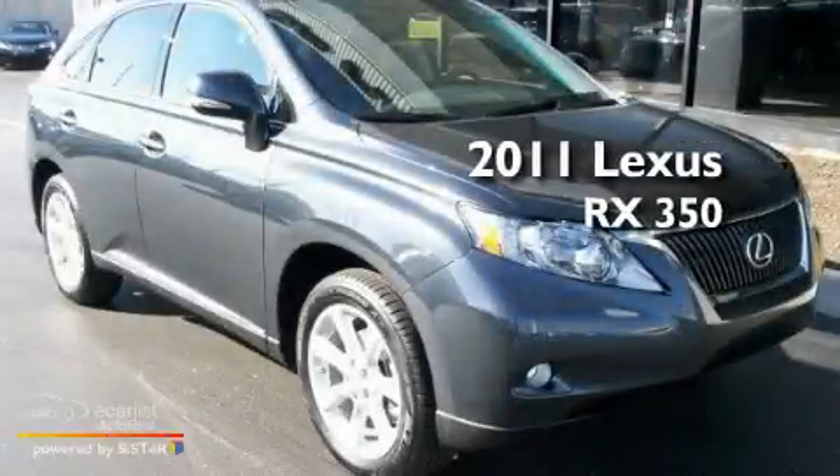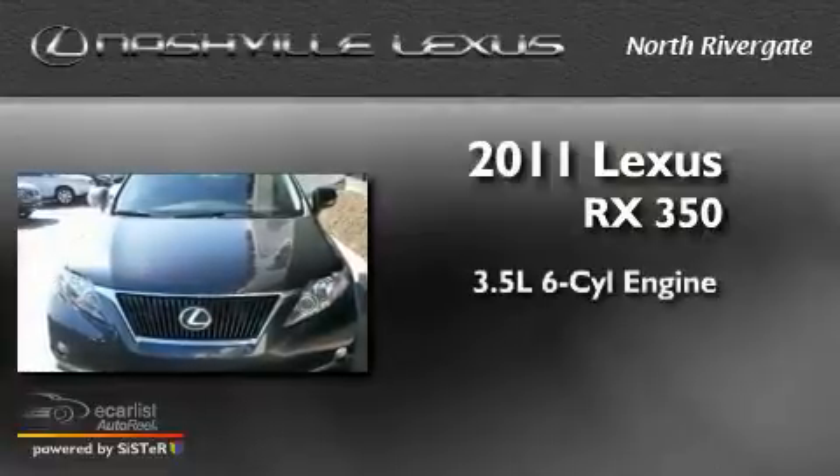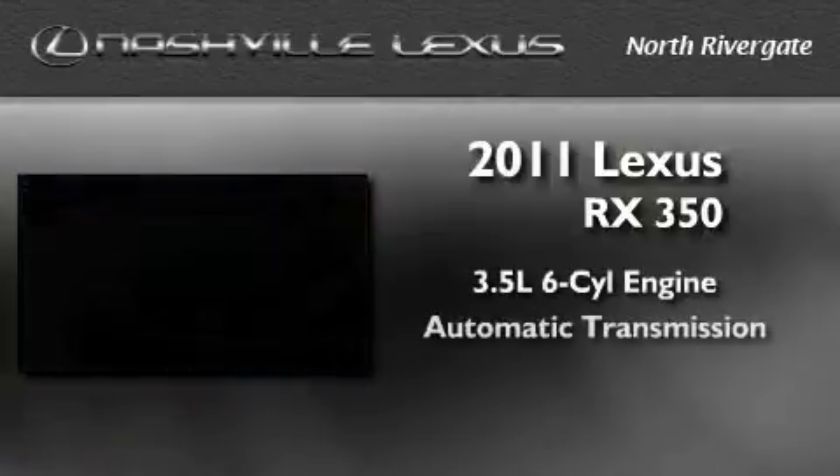This is a brand new 2011 Lexus RX 350. It has a 3.5-liter six-cylinder engine and an automatic transmission.